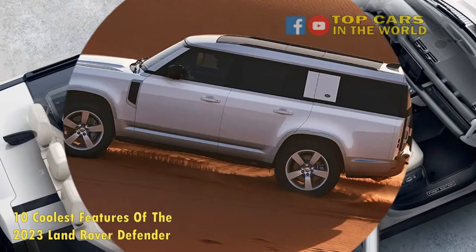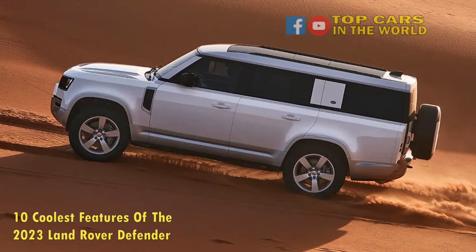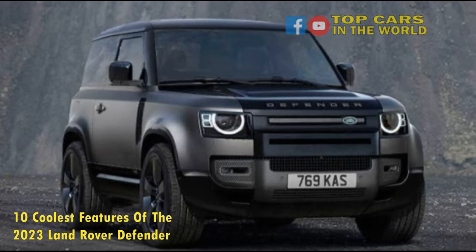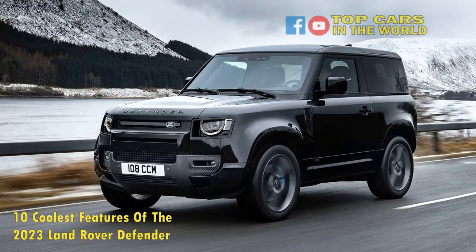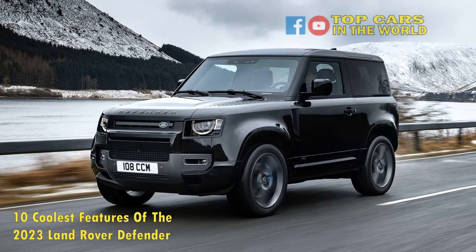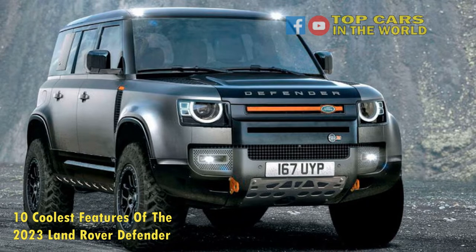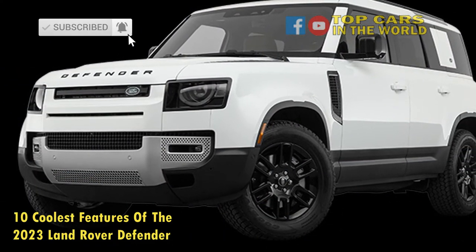10. 11.5 Inches of Ground Clearance. The main selling point of buying a Defender is its all-terrain capability, and the 2023 model delivers that capability in spades. It comes with up to 11.5 inches of ground clearance with the optional air suspension added, beating its primary competition, the Jeep Wrangler Rubicon, by 0.7 inches. Total suspension travel stands at 10 inches, two more than the Jeep. The Defender's geometry has been designed to clear rocks and berms with ease, making even the toughest trails no problem.